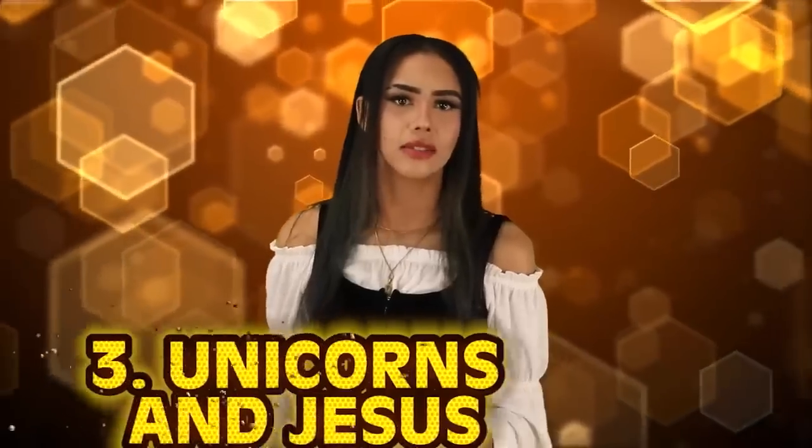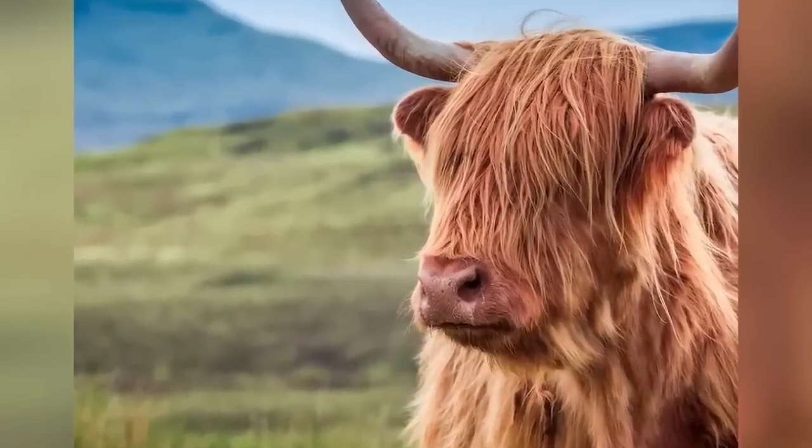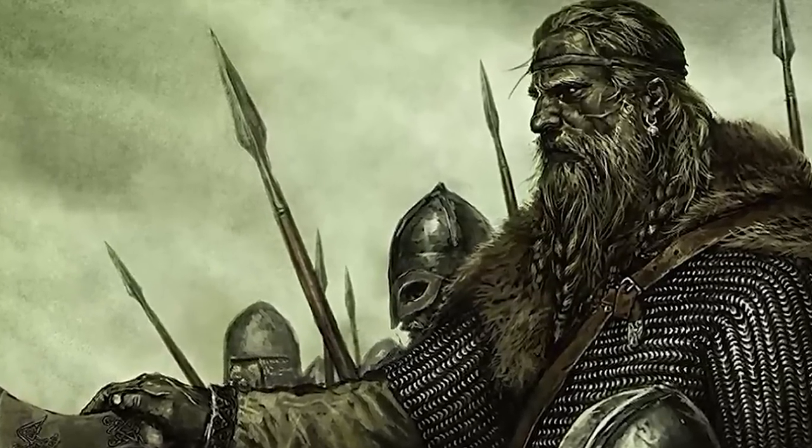At number three: unicorns and Jesus. The dark ages were full of superstition and mythology. There was a lot of confusion around religion, as paganism and the rise of Christianity were both hot topics. It is believed that a mistranslation of what was thought to have been an ox is what brought unicorns into Christianity — the Bible likened Jesus to a unicorn. People in the dark ages ran with it and started incorporating the unicorn into many religious artworks. They made up a superstition that only innocent maidens were allowed to touch unicorns. This was also fueled by Vikings, who conned people into buying narwhal tusks marketed as real unicorn horns.